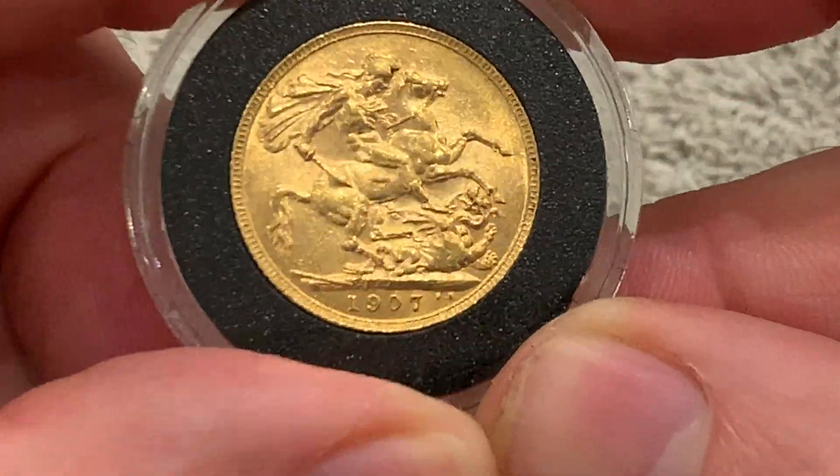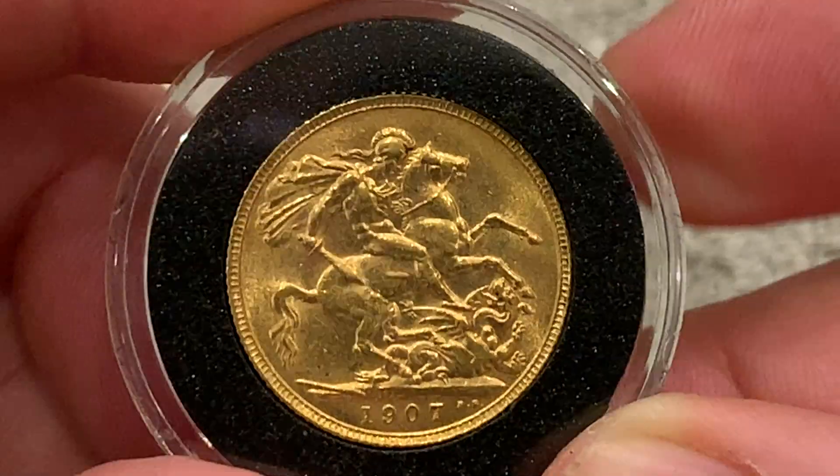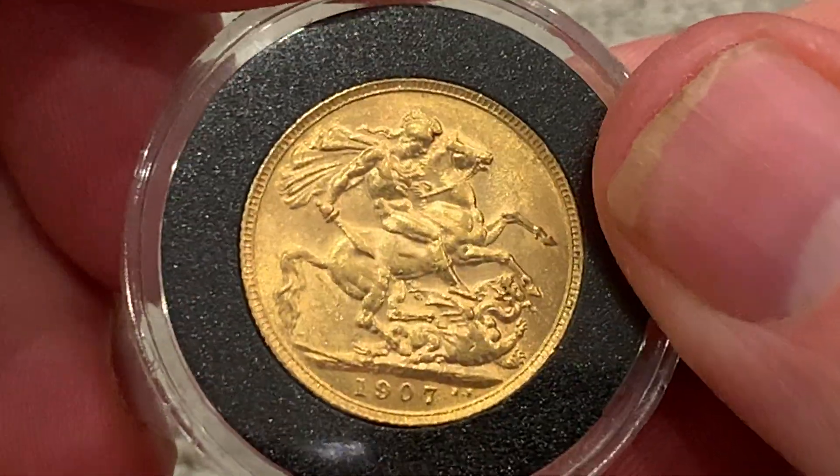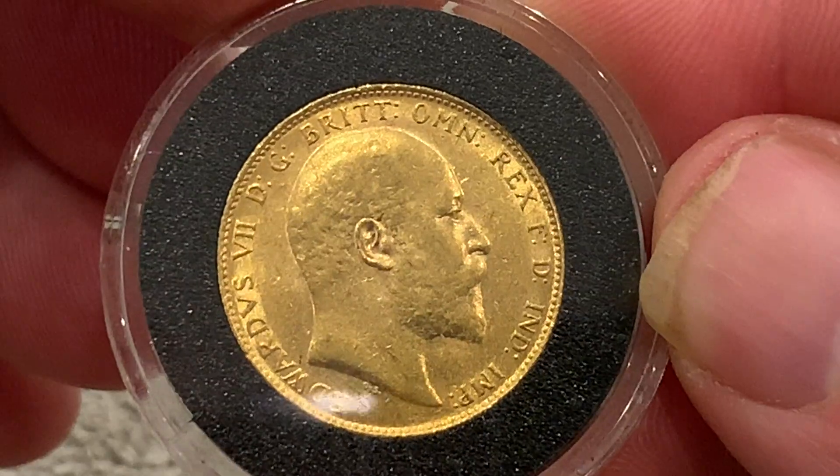So one last look. Thanks for watching. I will see you again soon with more gold sovereigns. See you later.